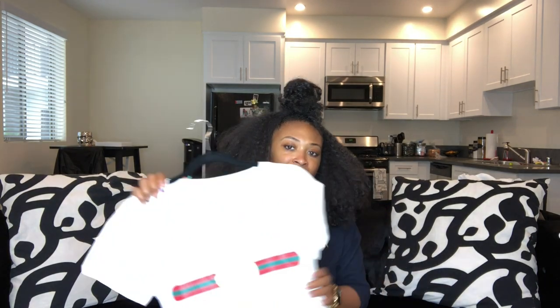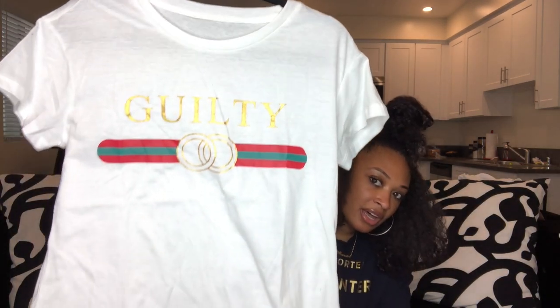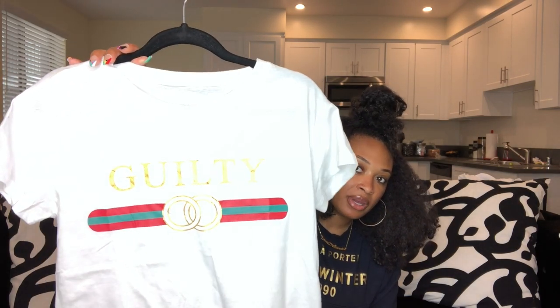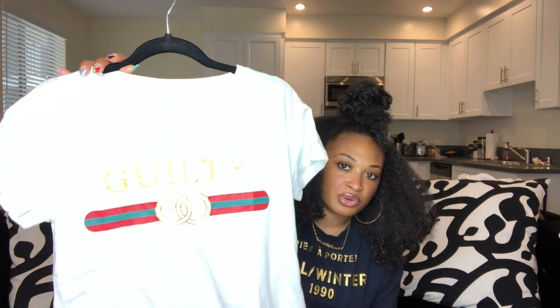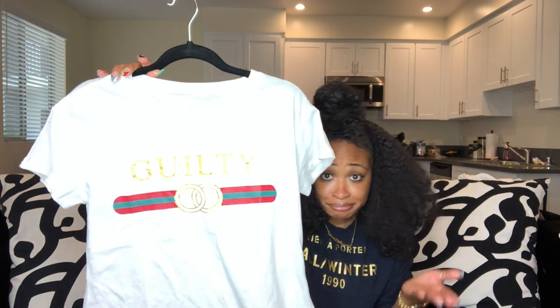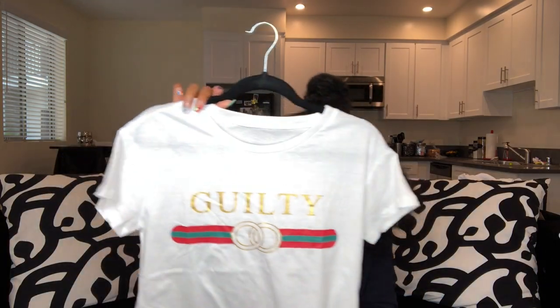So the first item I most recently got was this Gucci-inspired t-shirt. I got it off Amazon — it took me a minute to figure out if I really wanted it, but I think it'll be cute paired with a blazer, some cut-off shorts, and heels or something. It was only $10.99. I am a frugal shopper, so yes, this is my first item.